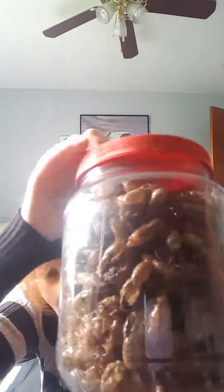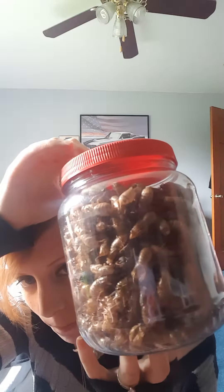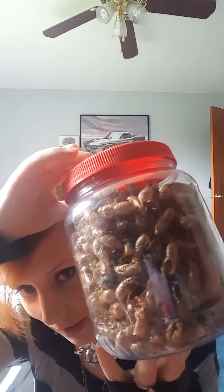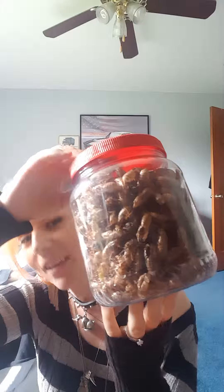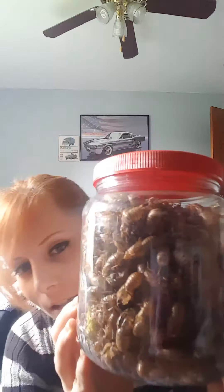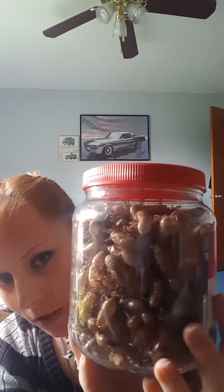We're doing a trade — I'm drawing him something. He sent me a peanut butter jar full of cicada exoskeletons. I asked if I could have some and he said he'd gladly send me a whole jar full, so that's exactly what he did. I think last month they had an invasion of cicadas.